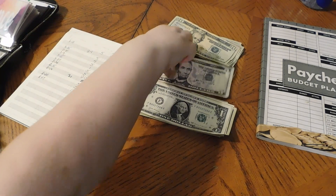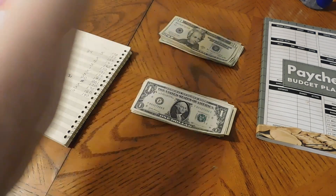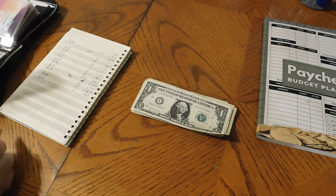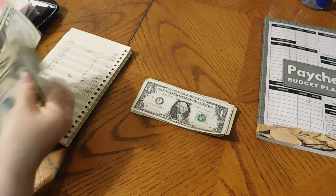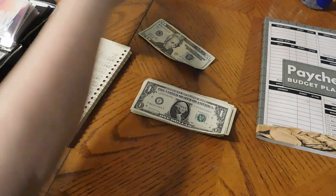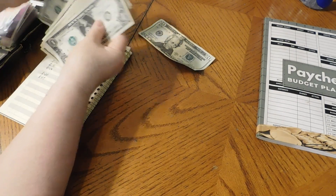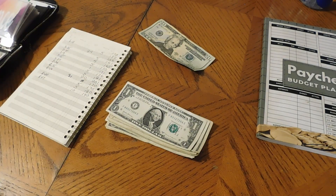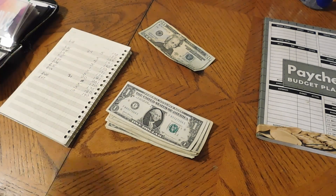I forgot to take out for our vacation — vacation is getting $184. Counting out $20, $40, $60, $80, $100, $120, $140, $160, $180 — $184 total. We'll put that off to the side and worry about that later.